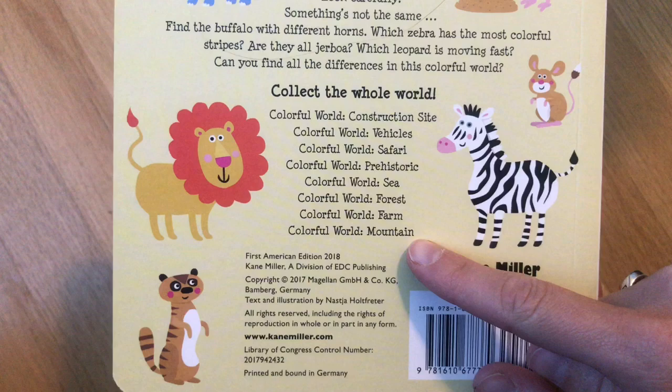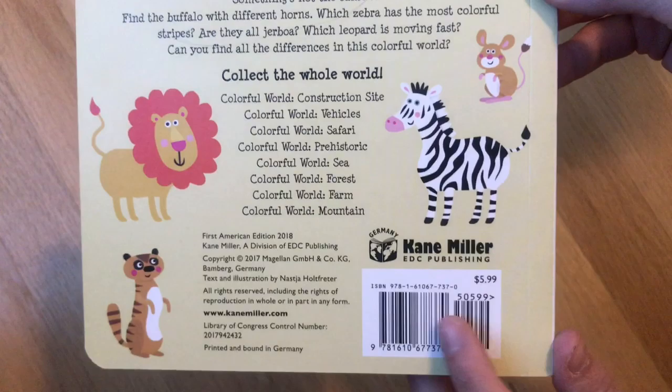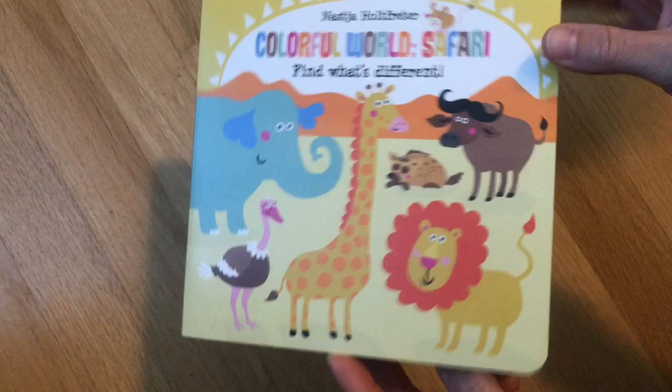So we have Mountain and Farm, Forest, Sea, Dinosaurs, Safari, Vehicles, and Construction Site. They're only $5.99 and they're board books for babies.